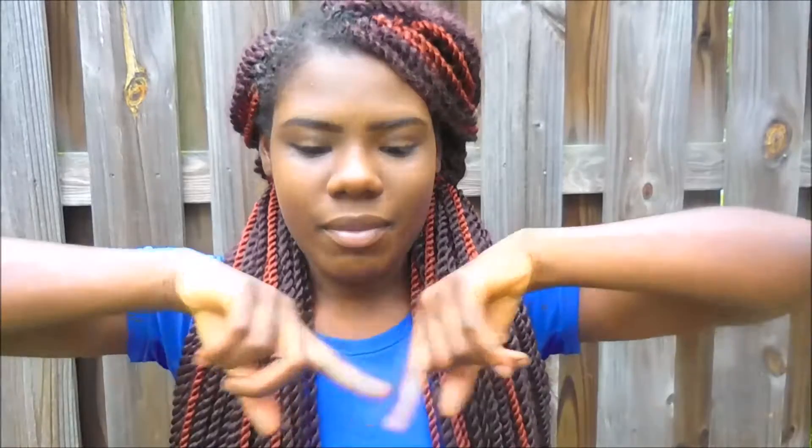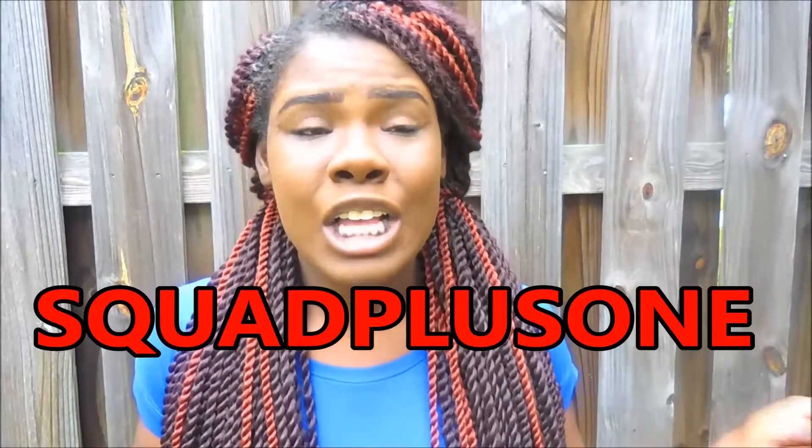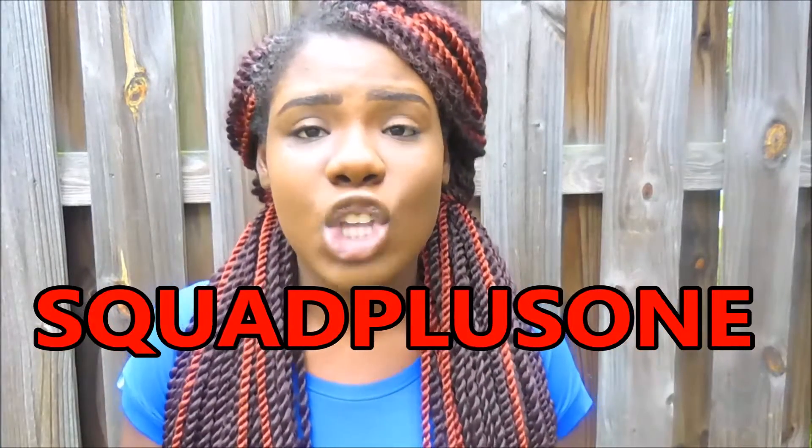Hello my princes and princesses, and hello to my new viewers! If you haven't subscribed, make sure to subscribe so you can see more updates when I upload. As you can tell by the title, I am filming a car tour. This is also a collaboration with Jasmine from Squad Plus One — their link is gonna be in the description box, so make sure to check them out.